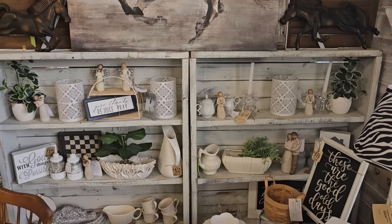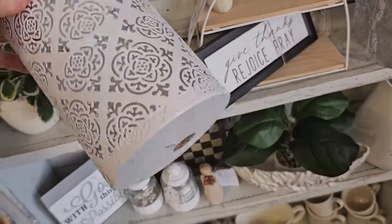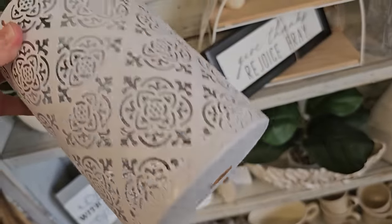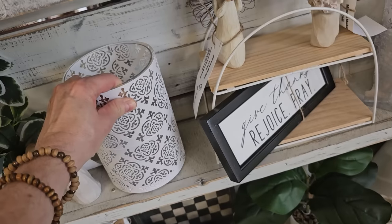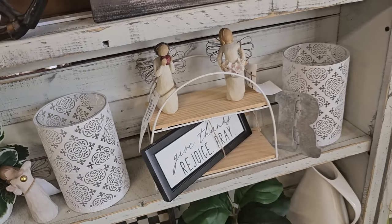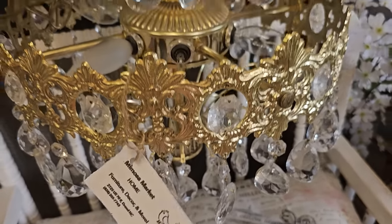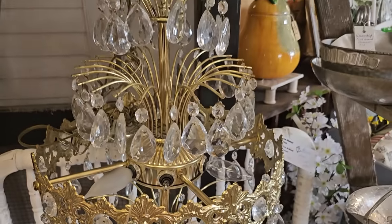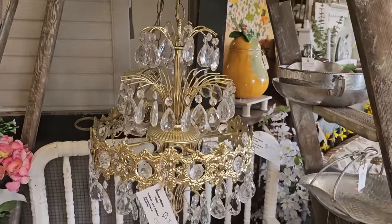I'm going to leave Mimosa Market's contact information below this video, so you can call them and describe the item that you like. And these are so pretty — $5, and it's actually got a glass insert inside and metal on the outside. And this chandelier is everything — it's $189. I'm not sure which items she can or cannot ship, but she'll let you know when you contact her.